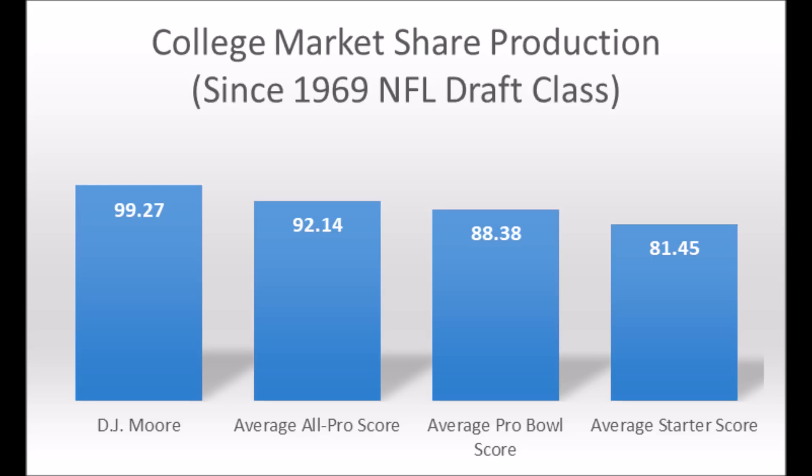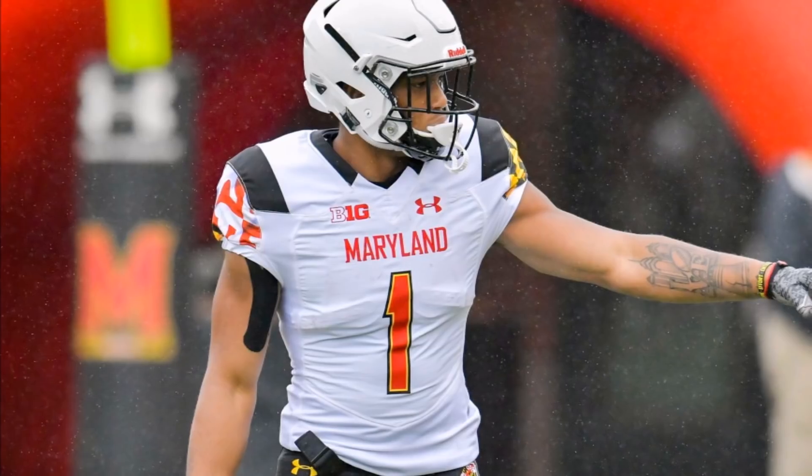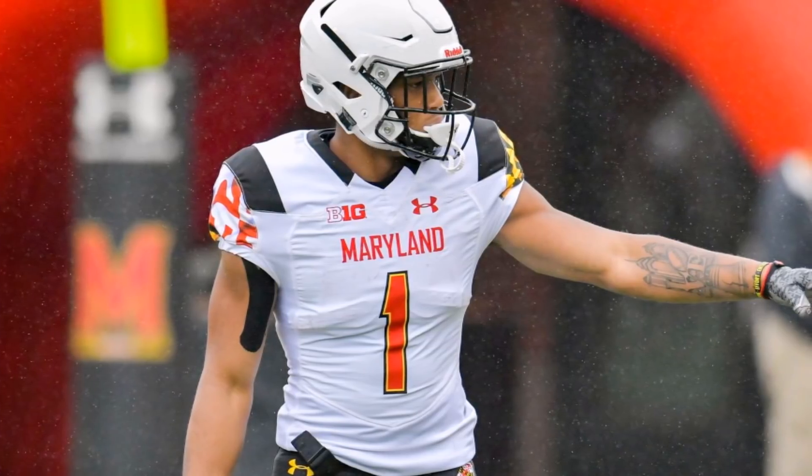When you get to the athleticism testing, he had a 97.12 explosive lower body strength score, a 92.65 speed score, and a 91.74 flexibility score. Based on my data since the 1999 NFL Draft class, you really only need to have one score of 54 or higher in an athleticism trait to be a multiple All-Pro or Pro Bowl wide receiver. The vast majority of elite receivers had at least a 54 or higher score, and DJ Moore has a 90-plus percentile score in every single category.